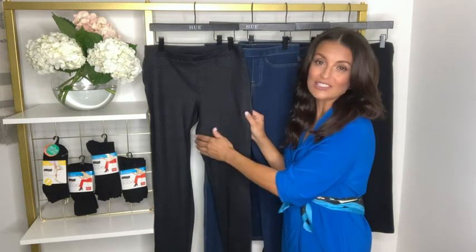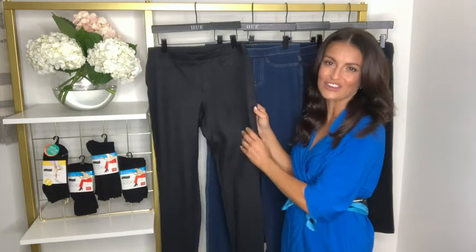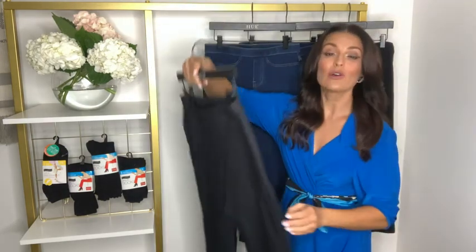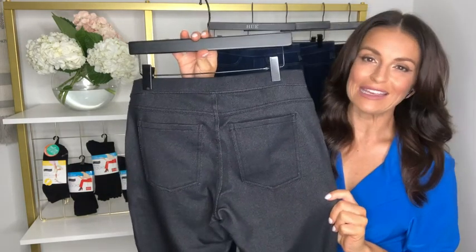These essential denim leggings feature comfortable stretch fabric so you can confidently take on your day. Real back pockets add to the authentic jeans look so you can wear them with any length top.